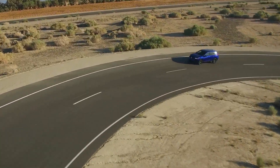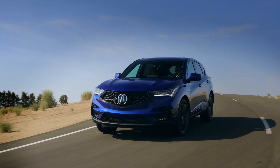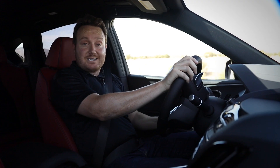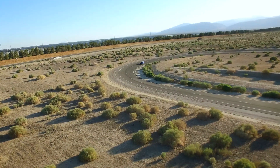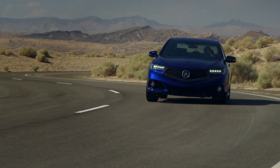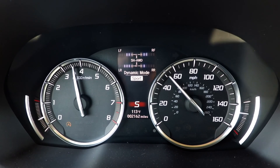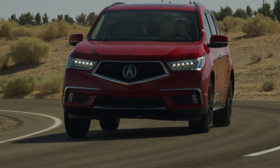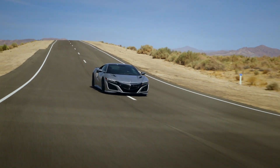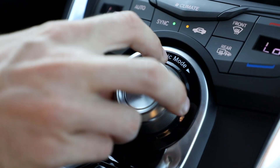Much the same story in corners, where Super Handling All-Wheel Drive smartly anticipates additional traction demands by progressively distributing up to 70 percent of torque to the rear wheels, as well as up to 100 percent of that torque to either the right or left wheel — delivering next-level agility, grip, and control. Best of all, unlike conventional all-wheel drive systems that can only respond reactively to wheel slippage, SH-AWD can proactively redistribute power before loss of traction occurs. And if you're ever in the mood for deliberate yet controlled loss of traction, SH-AWD is happy to oblige with just a few setting adjustments.